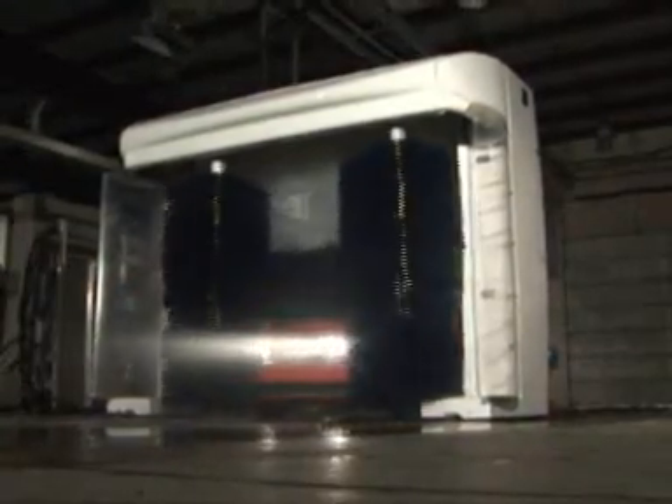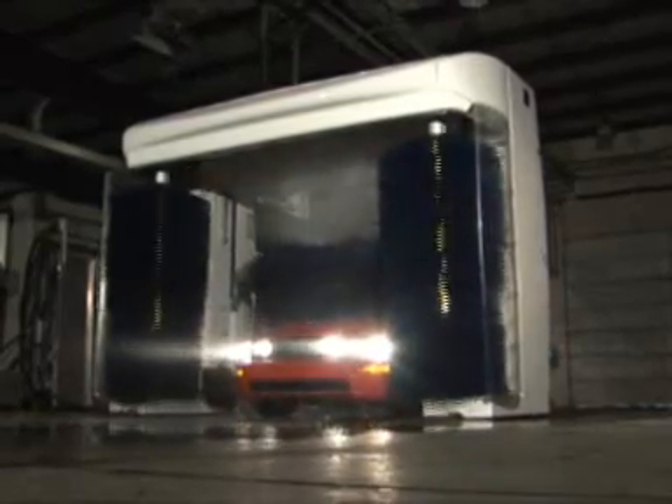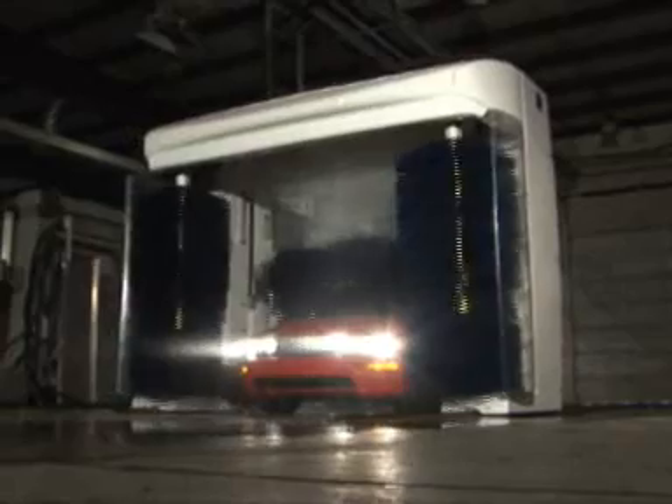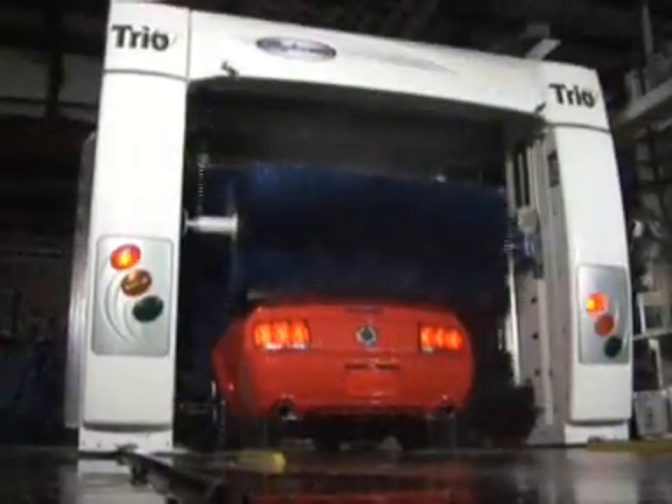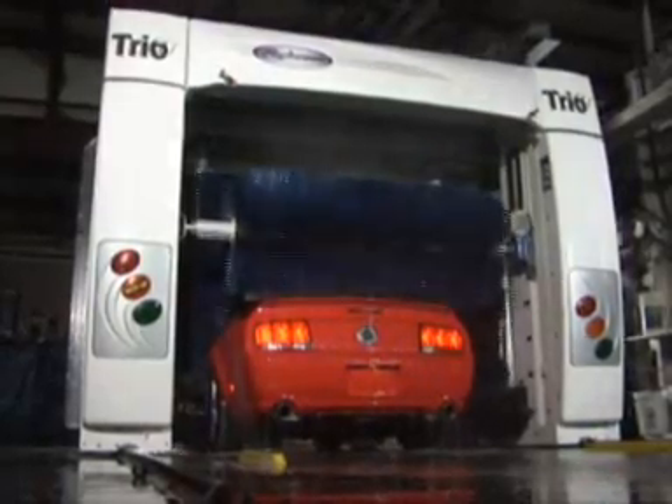If flexibility is what you're looking for, the Trio has what you need. A variety of standard features, options, and accessories allow the operator to provide the type of wash demanded by any given market. The Trio can be equipped with different ways to apply detergent.